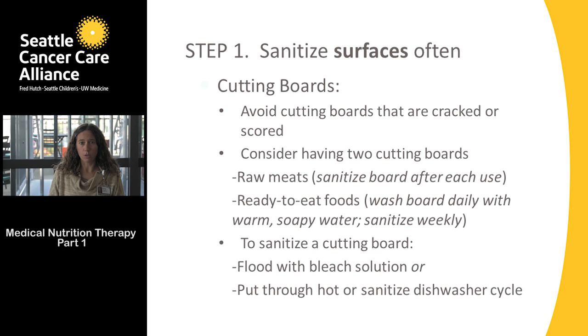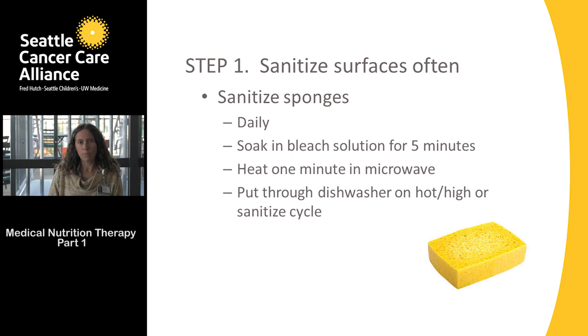For the raw meat cutting board, sanitize after each use. If you use a cutting board and knife to cut chicken for a stir-fry, don't use them again until sanitized. You can flood it with the bleach solution for two minutes, soak the board so the solution penetrates any cracks, or run the cutting board and knife through the hot or sanitize cycle of the dishwasher.